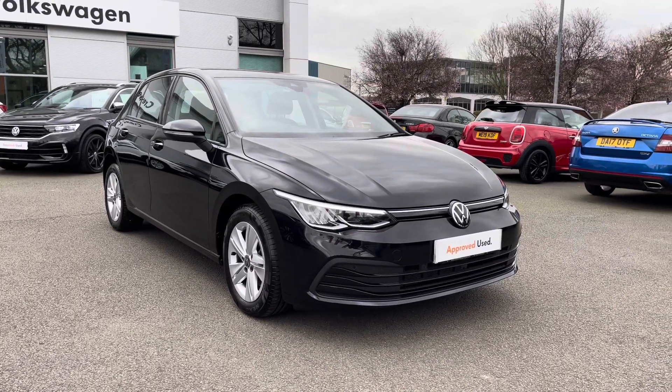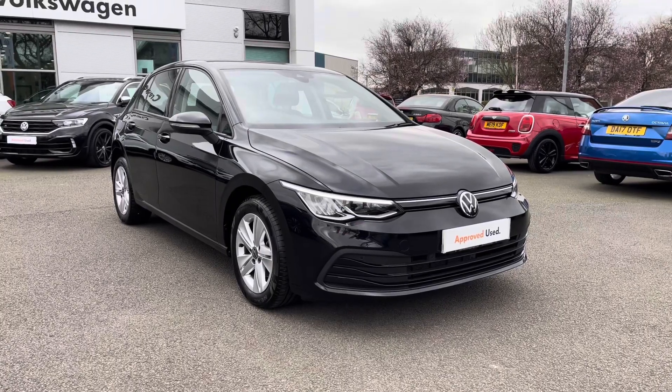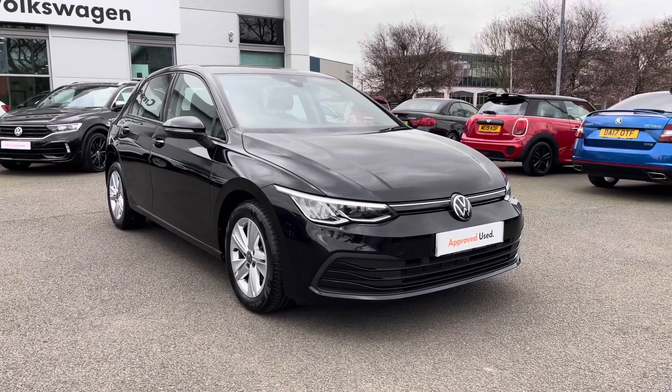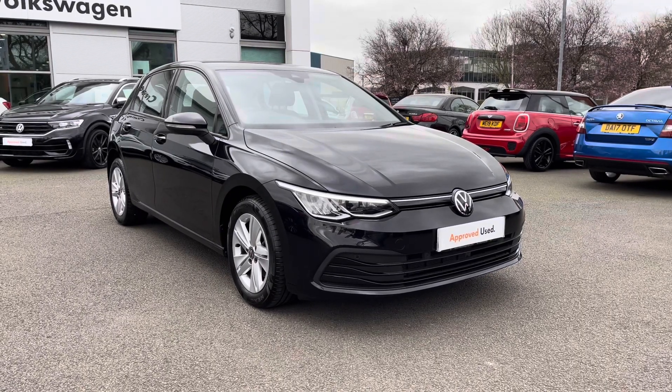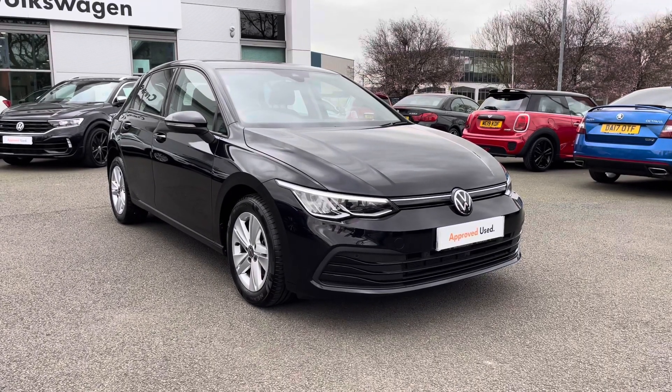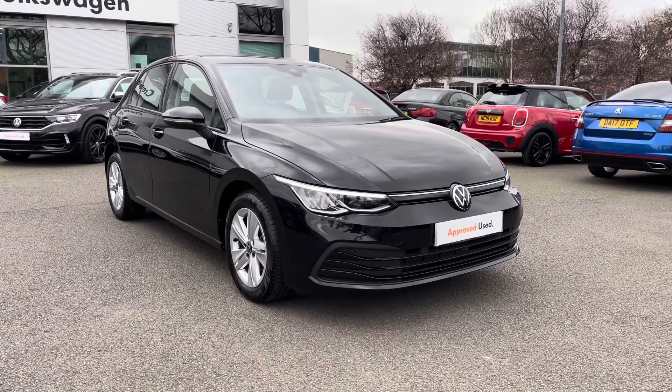Hello everyone and welcome to Crew Volkswagen. Today I'm showing you around this lovely Golf Live we've currently got for sale and also going through the interior features for you as well. It's a 2021 registered car and it's covered just over 7,500 miles, with a 6-speed manual gearbox and just one owner from new. It features a 1.5 TSI petrol engine producing 130 PS.